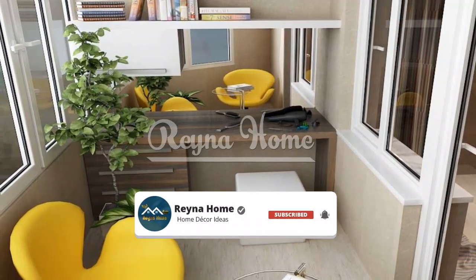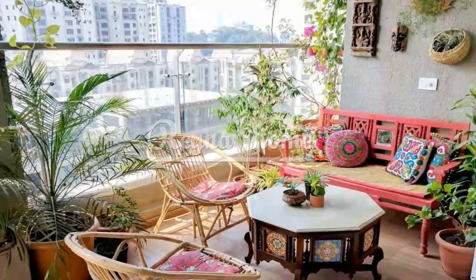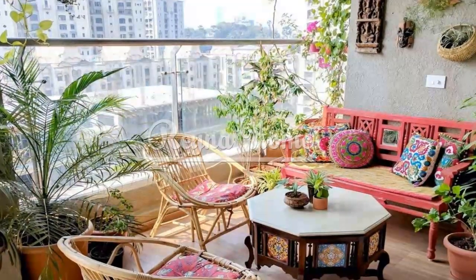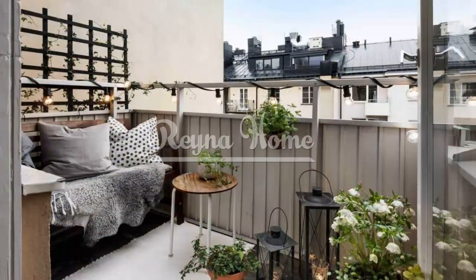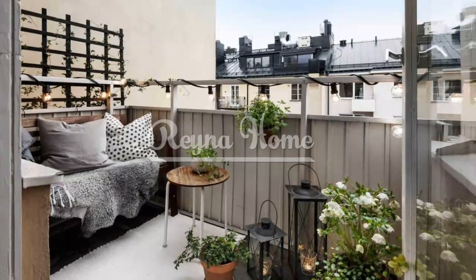In this video, we'll explore a plethora of small balcony decorating ideas that celebrate innovation, functionality, and style — from maximizing space to incorporating greenery and cozy seating. These ideas will help you make the most of your outdoor haven, no matter how small it may be.